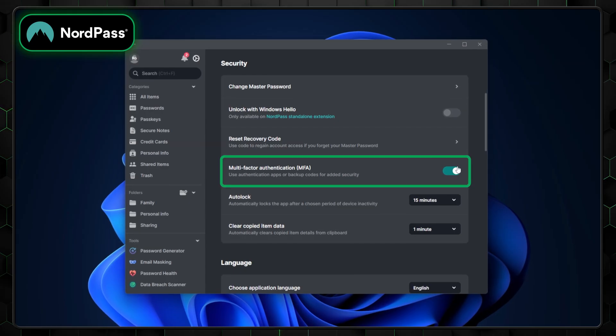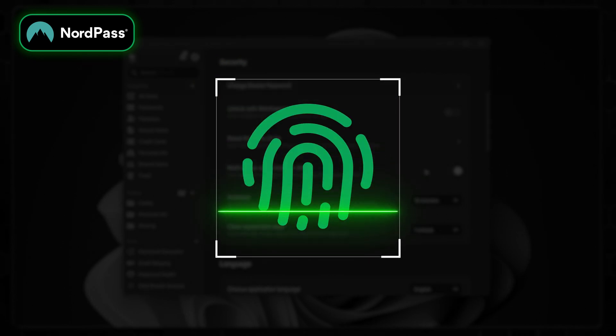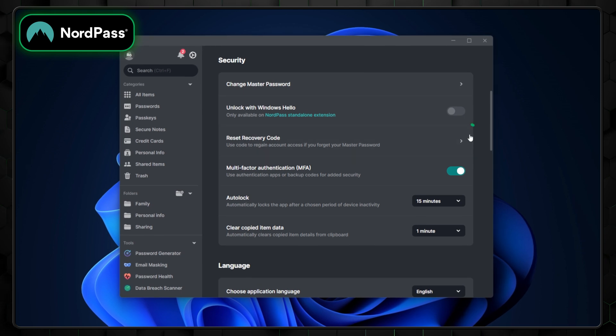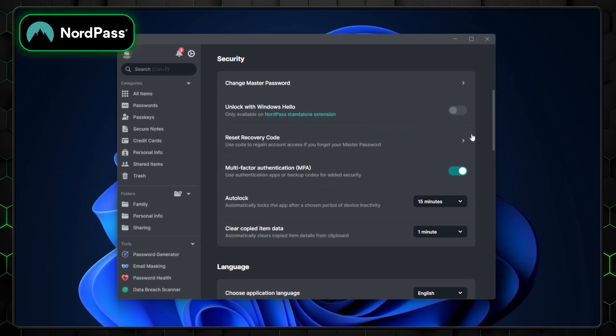NordPass also offers multi-factor authentication, which includes biometric login for added protection, ensuring your account stays secure even if your password is compromised. Plus, its backup and recovery options make accessing your vault seamless in case of emergencies.